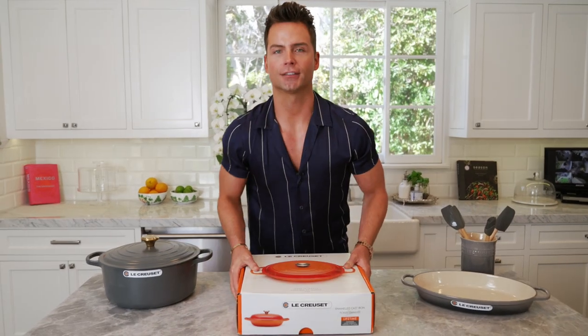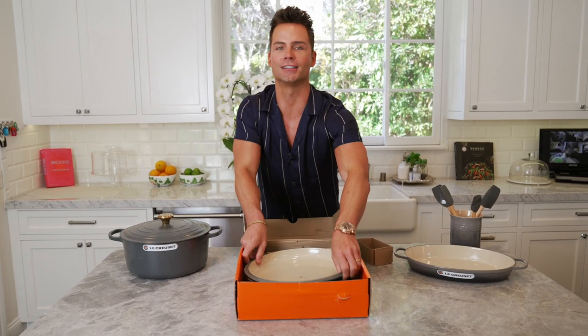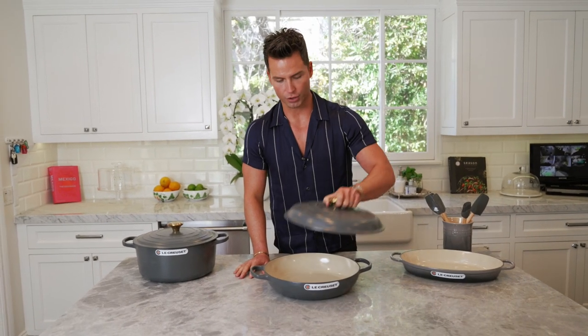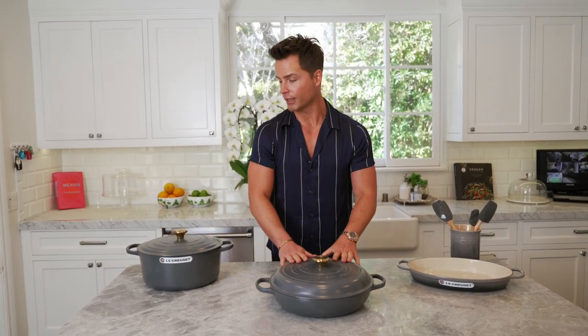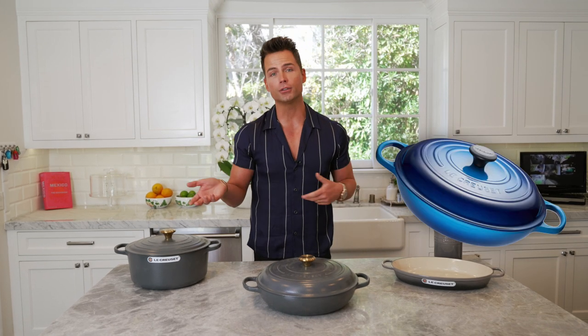Grand finale! Getting my workout in. Look at this sexy beast — so this is gorgeous. They come in different colors, and because there are so many different varieties, you can gift this to anybody you know. Some people have their favorite color: blue, gray, red — they even have cream for the neutral folks out there. I'm going to make my mom's spaghetti bolognese recipe in this baby next week for the hubby. You know, the way to a man's heart is through the stomach.